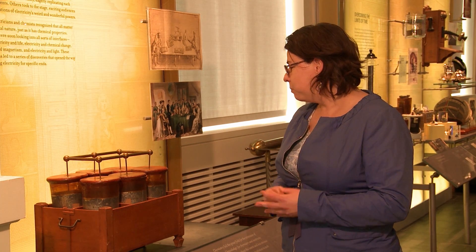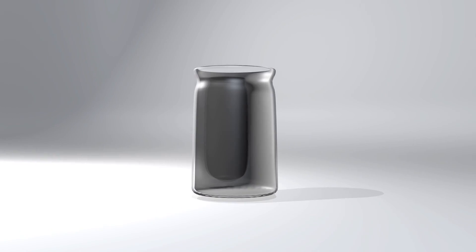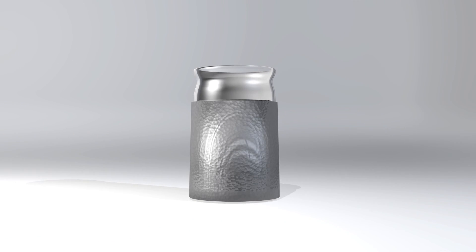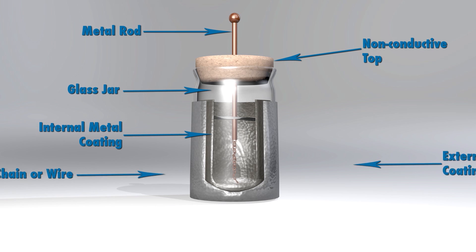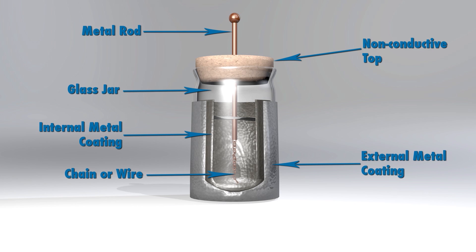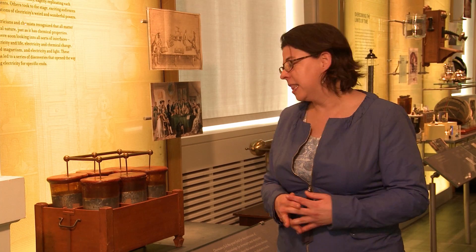Of course everybody in Europe and America went on to build their own Leiden jars because they're fairly simple to build. At the time they were just glass jars — you could hammer a nail in through the top, have some water in it and some foil — and you would store quite a reasonable amount of electric charge, enough to give someone a good shock, even enough to give people nosebleeds or make them think they were having a heart attack.